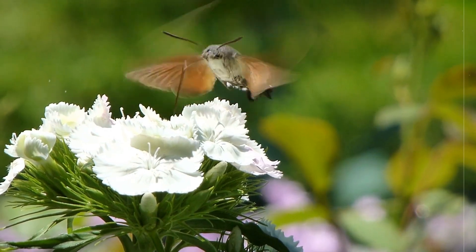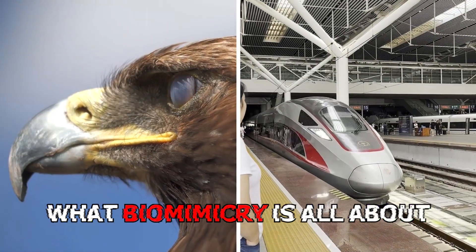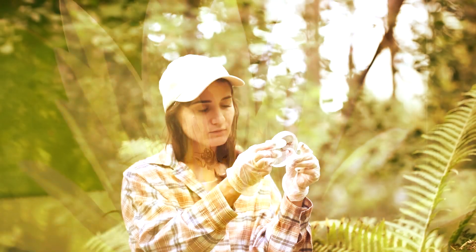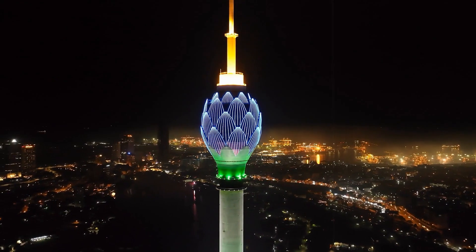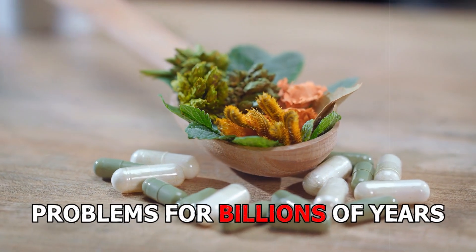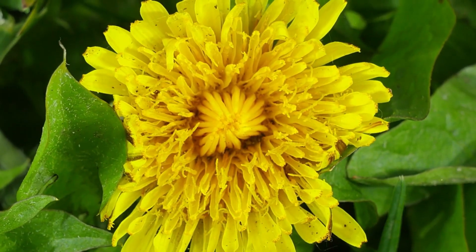What is biomimicry? Imagine if we could solve human problems by copying nature's most incredible tricks. That's precisely what biomimicry is all about. It's like being a nature detective, studying plants and animals to find intelligent solutions for our inventions. Nature has been solving problems for billions of years, so why not learn from the best?